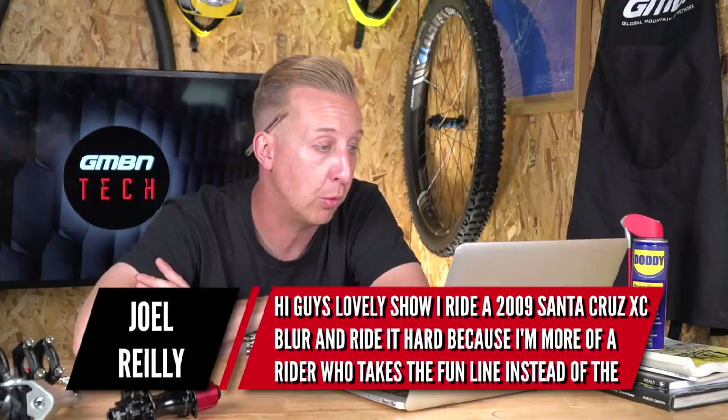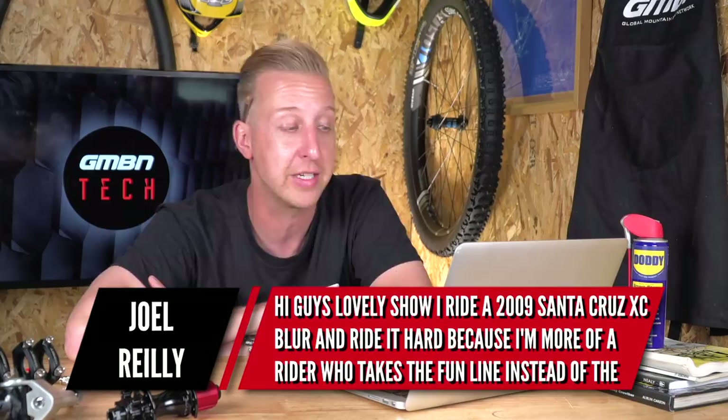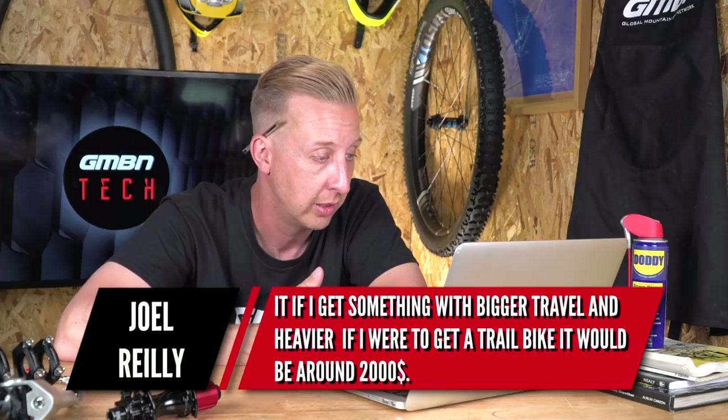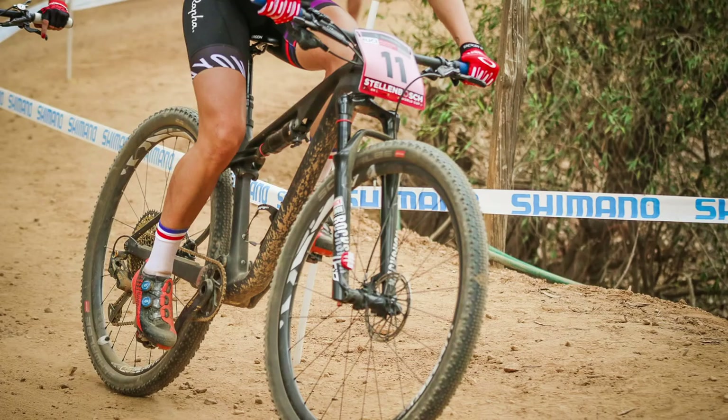Next up is from Joel Riley. He says: I'm riding a 2009 Santa Cruz XC Blur — I ride it hard because I'm more of a rider who takes the fun line instead of the fast one. Should I get a new trail 150mm bike, or something bigger or smaller? My Santa Cruz is about 11.2 kilos and my dad says I'll miss it if I get something with bigger travel that's heavier. I'm 15, live in South Africa by the beach, and budget is around $2,000. I love your country — I really enjoyed our recent trip to South Africa. Most mountain bikers we met there were cross-country trail riders running hardtails or suspension bikes like the Santa Cruz Blur with around 100mm of travel.